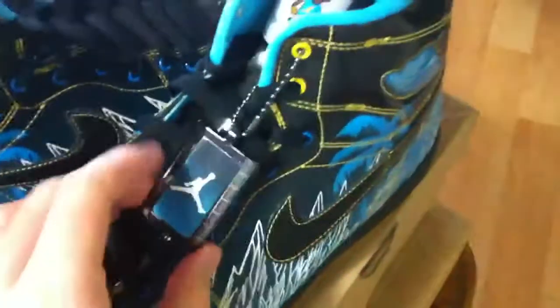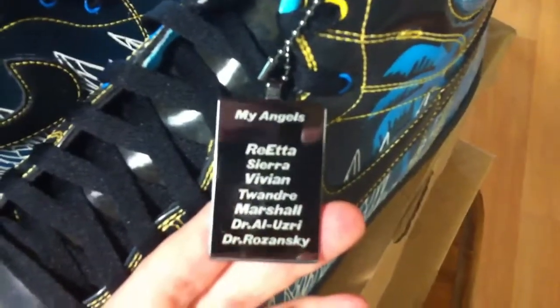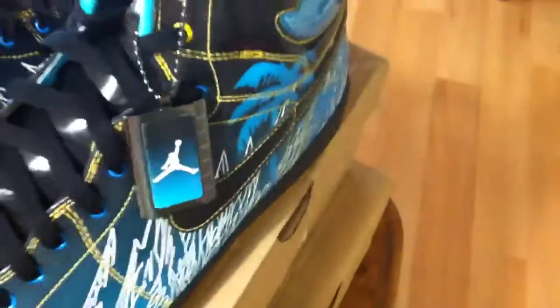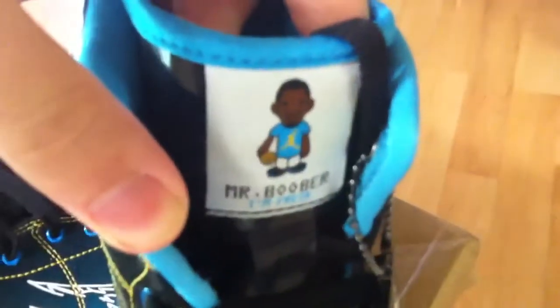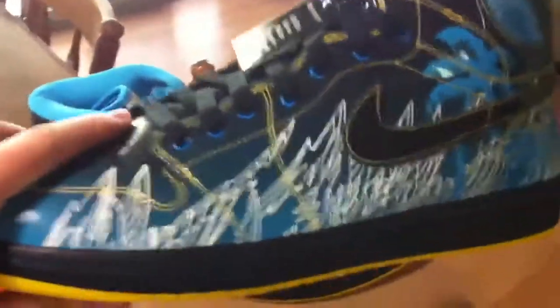These come with their own hang tag — I'll show you what that says. You can see it's got the Jordan logo on the front, and on the back it says 'My Angels.' I'm guessing that's all like family and the doctors who helped him out. Have a look at the tongue — it says 'Mr. Booba, I'm fresh.' The details on this shoe are just ridiculous. I'm saving these for a special day.